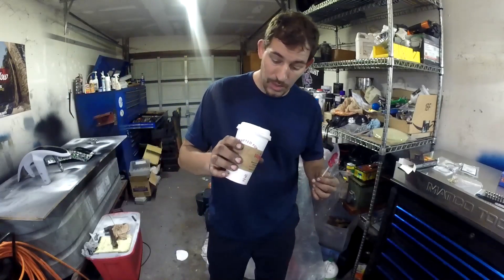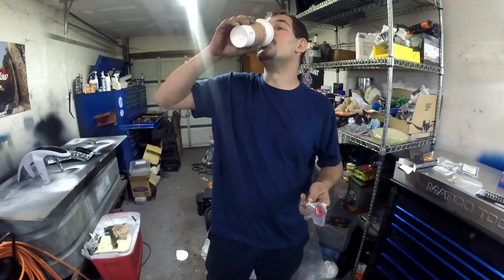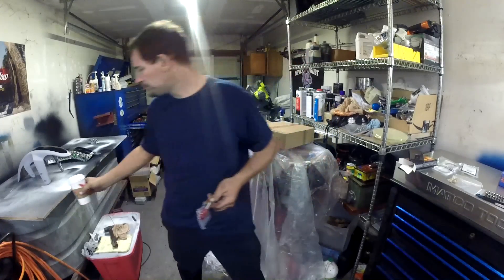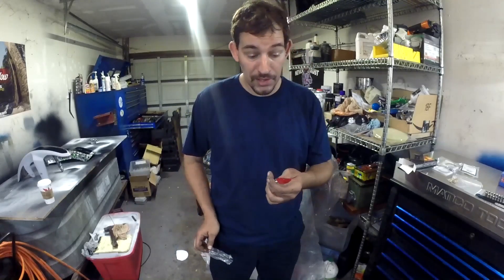I got half a cup of Wawa coffee, so let me take a last sip of that. All right, we're ready. Here goes — this one's going to make me cry, I guarantee you.